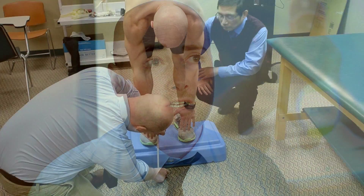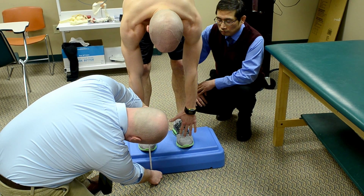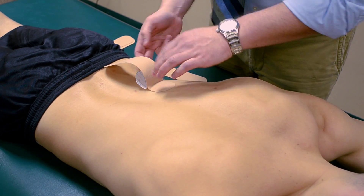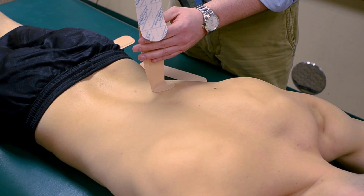In this study using kinesio tape, we used both a facilitatory and an inhibitory taping. We also had our subject fill out an outcome tool just to see what really makes them hurt, what makes their low back flare up. And from these noted activities, we based our kinesio taping off of those and saw if one taping technique worked better than the other.